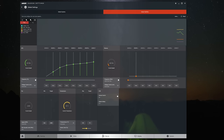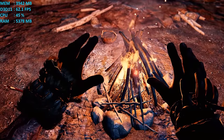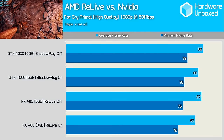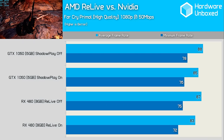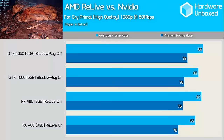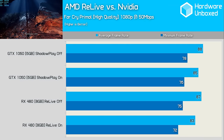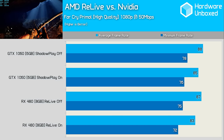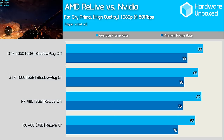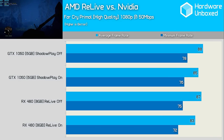Speaking of Far Cry Primal, I used this for a quick performance test. AMD claims that Relive's impact on performance is very minimal, only taxing a high-end system by about 3-4%, with data from 5 games to support that claim. Testing with Far Cry Primal using the RX 480, I found that Relive reduced the average frame rate by 4.6%, which is pretty well in line with AMD's claims. Meanwhile, the minimum frame rate was reduced by 4%. Compared to the GTX 1060 using ShadowPlay, we saw a 3% reduction, so overall pretty similar performance.